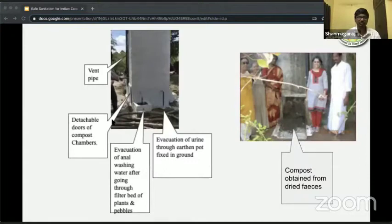The picture on your left is a side view of an eco-sand toilet. It has a vent pipe for obvious reasons and a detachable door at the back, which is the passage through which you collect the compost after the required number of months. You can see two pipes: one for urine, connected to an earthen pot that collects and dilutes the urine before letting it into the ground; and one for wash water, where the feces is filtered out and allowed to seep into the ground. The photo on your right shows compost obtained from one of the toilets.